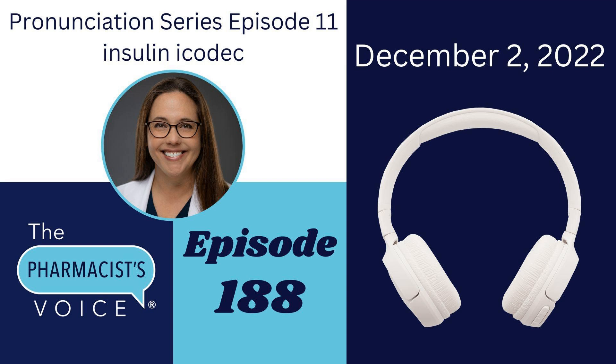Today, we are talking about once-weekly insulin Icodec. To learn more, visit NovoNordisk.com. Now, let's break down the pronunciation of insulin Icodec. You already know how to say insulin, so I'll skip that part. Now, let's learn how to say Icodec.